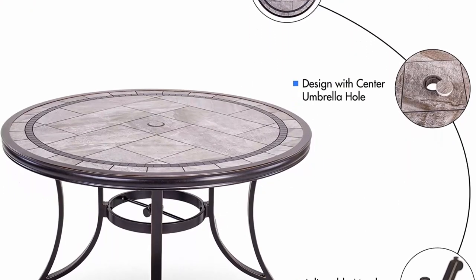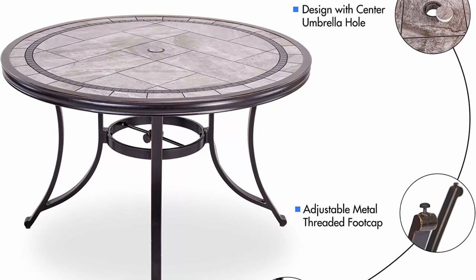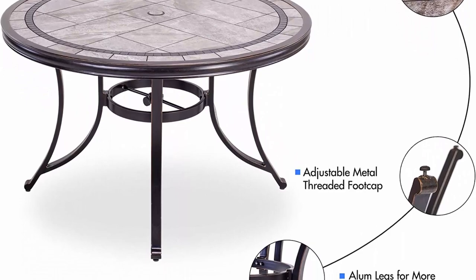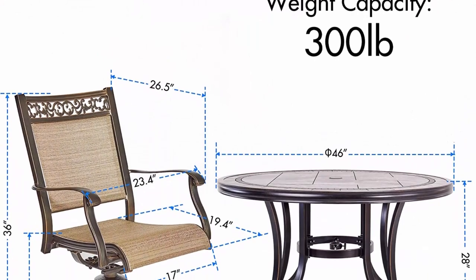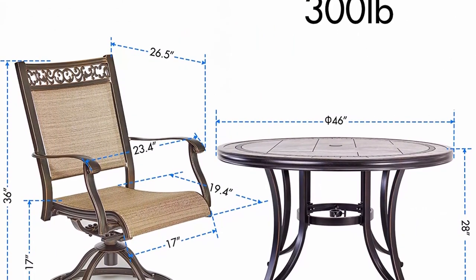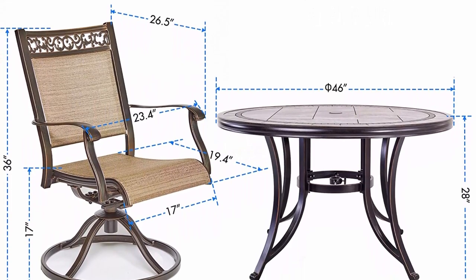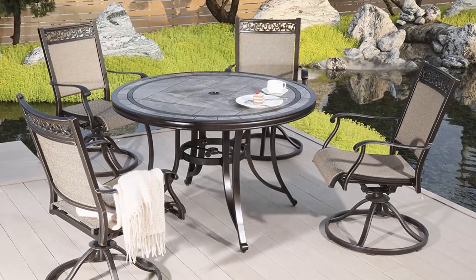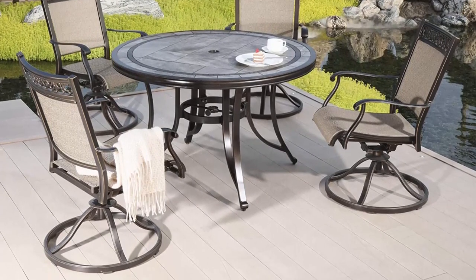The 360-degree swivel rocker chair and 46-inch round tile top dining table set is ideal for any outdoor space including courtyard, patio, garden, porch, balcony, or around swimming pools. Whether you're creating ambience for an intimate dinner or laid-back comfort for a casual get-together, this charming set adds style and grace to any outdoor dining and entertainment space.